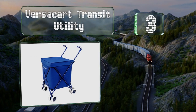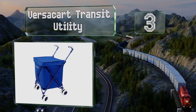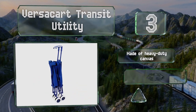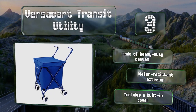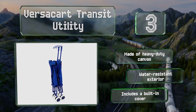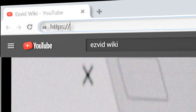Nearing the top of our list at number three, if you need to carry loads of dirty clothes to and from the laundromat or get tons of fresh produce home from the market, consider the Versacart Transit Utility. It can handle up to 120 pounds and distributes the weight across eight small wheels. It's made of heavy-duty canvas with a water-resistant exterior and a built-in cover.